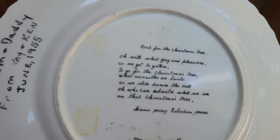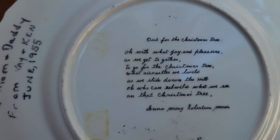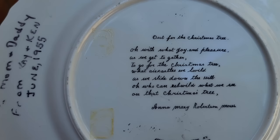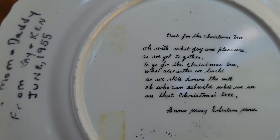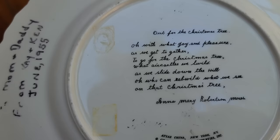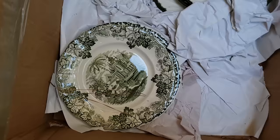This looks like it's from that collection. It says 'To Mom and Daddy from Kay and Ken, June 1955.' Out for the Christmas tree — 'Oh with what joy and pleasure as we get together to go for the Christmas tree. What air castles we build as we slide down the hill.' Same Grandma Moses, 1955.